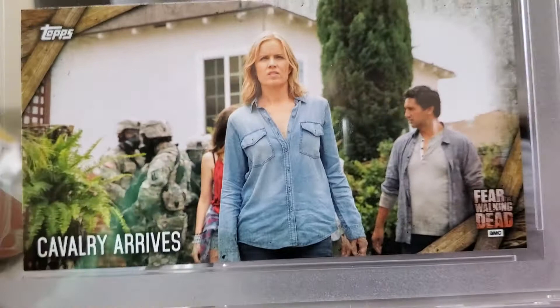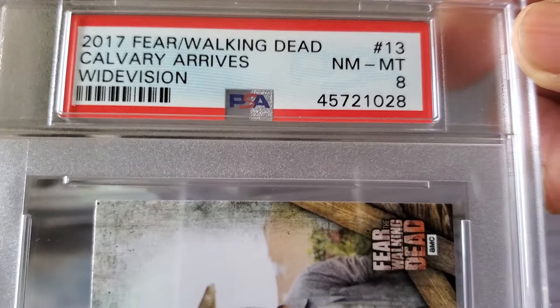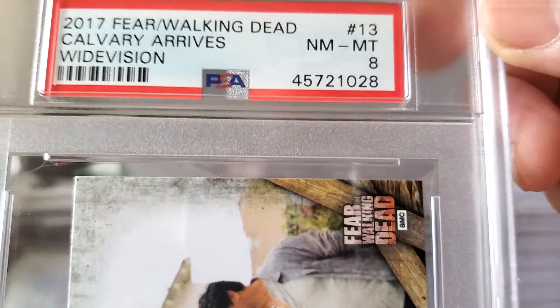First one I have here is from the TV show Fear the Walking Dead. I'm a big fan of the Walking Dead television show, and this is a spin-off. This card is the 'Cavalry Arrives' and it received a Near Mint 8 — 2017 Fear the Walking Dead, wide vision, number 13, 'Cavalry Arrives,' received an 8.